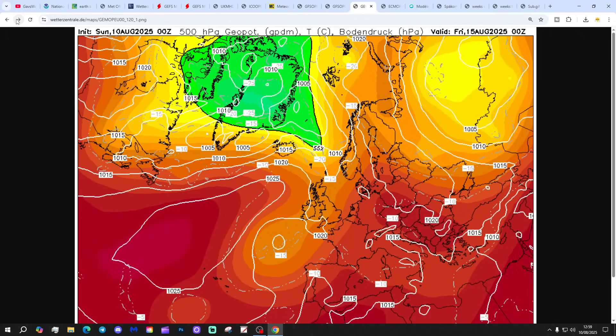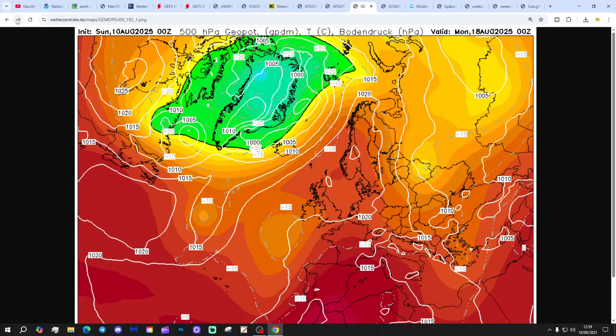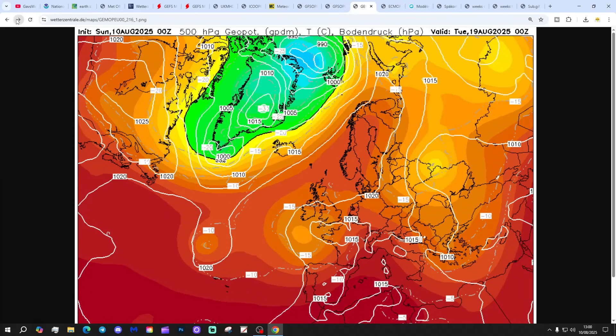GEM shows slack gradients through the middle part of the week, with high pressure being reinforced over the country next weekend. It's not a lonely idea of bringing the high pressure back next weekend - though it could be an outlier in terms of the intensity of the heat. Watch this space, let's see what happens.